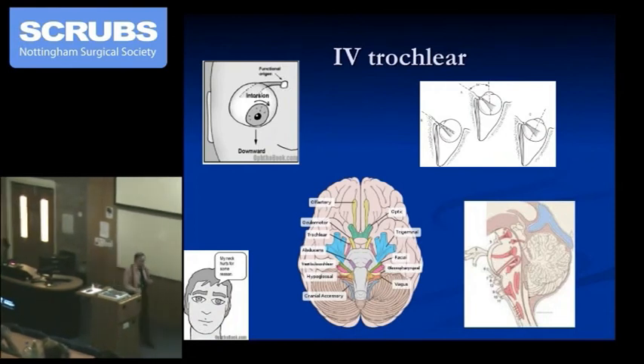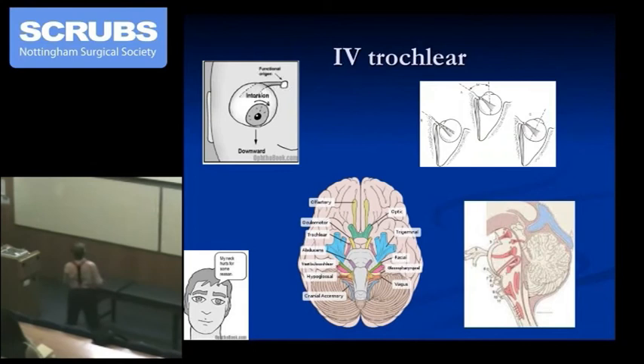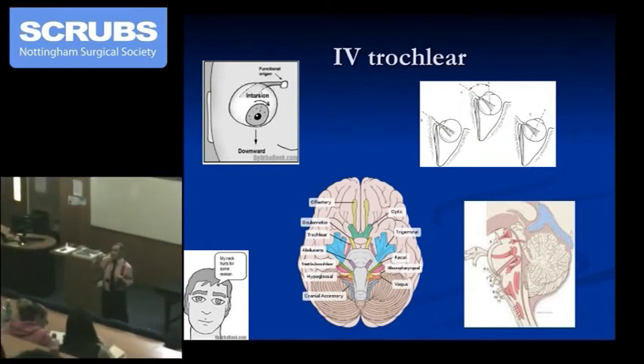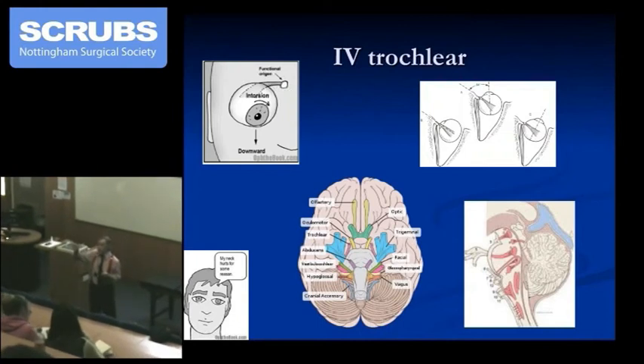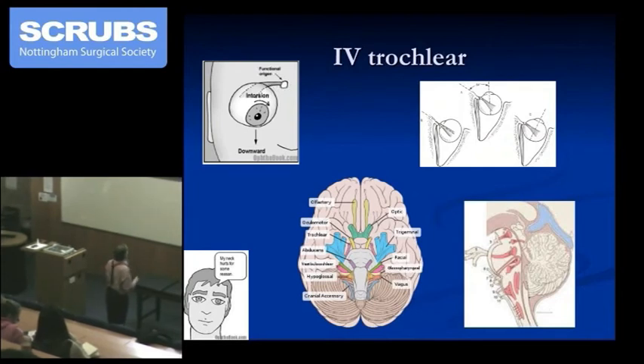Now, the trochlear — the fourth nerve. It's called trochlear because of the Latin word for a little pulley — trochleus or trochlea — since the muscle goes around the pulley. That's why it's called the trochlear nerve.